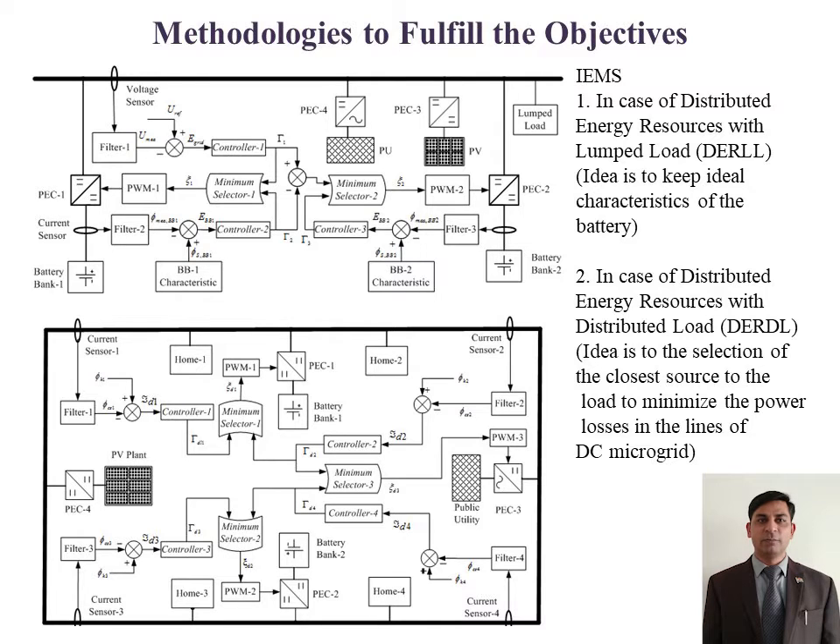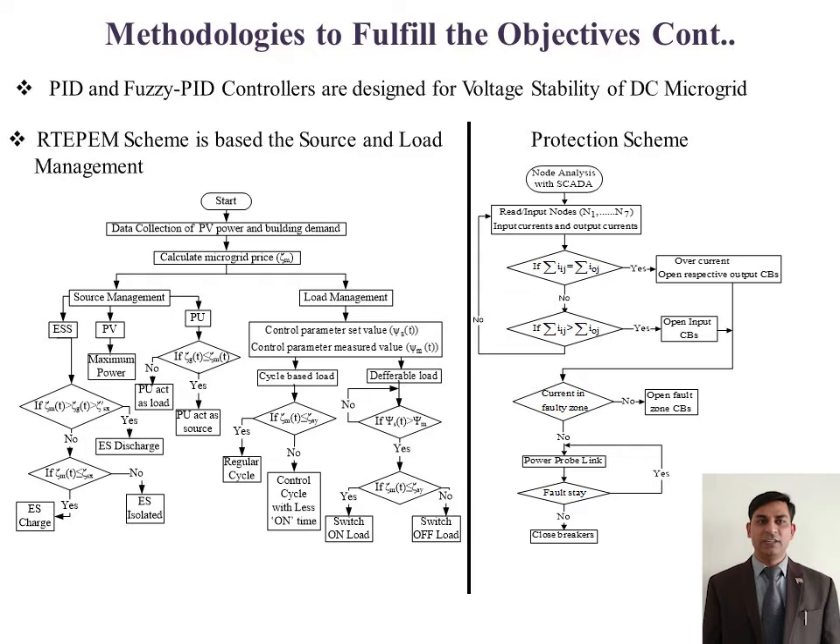Moreover, it improves the battery life and their performance. PID and fuzzy PID controllers are used to get stable voltage, while real-time price-based optimization has been done by scheduling of load and source.